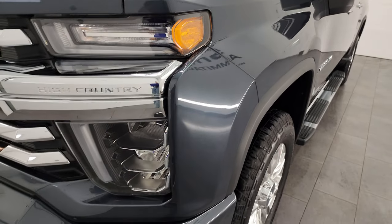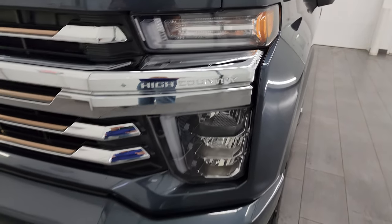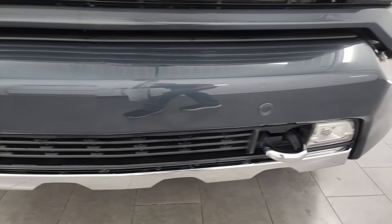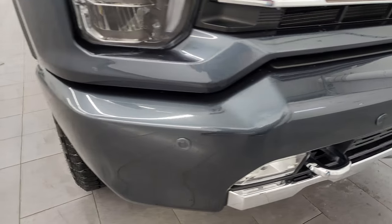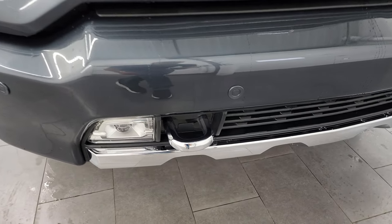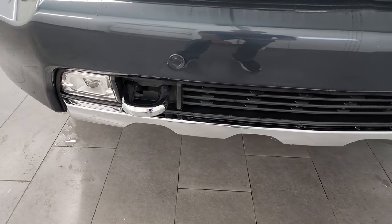The front fender is in great shape — didn't see any dents or dings in there. It does have the LED headlamps, running lights, and fog lights; I'm going to turn all those on at the end of the video so you can see just how bright they are. You get the front bumper parking sensors, as well as the painted front and rear bumpers — all part of that High Country package — as well as the chrome tow hooks.